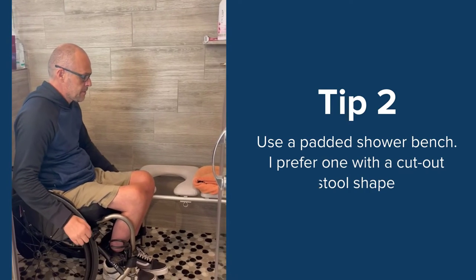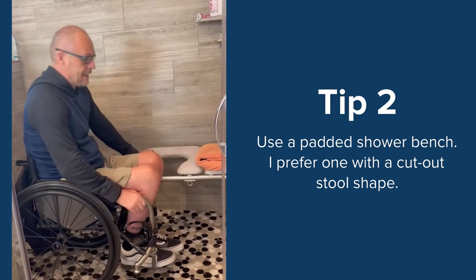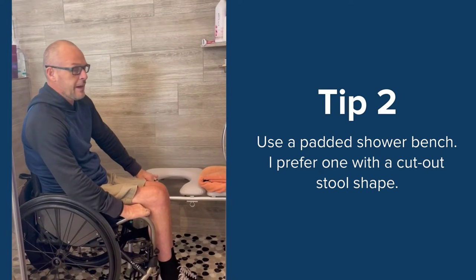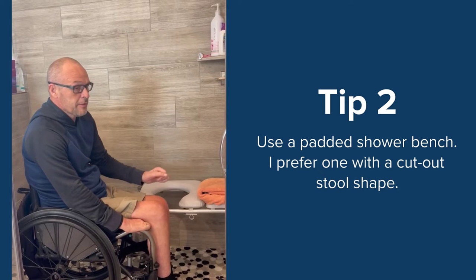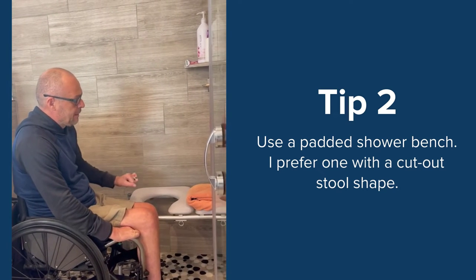What I typically do is wedge right up against the shower bench. I think it's really important to use a padded shower bench. For me, I prefer the ones with the cutout — I just feel more stable sitting in it. They also make padded benches that are just one big pad across the top.